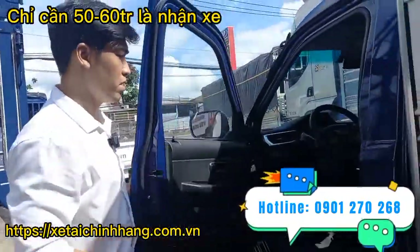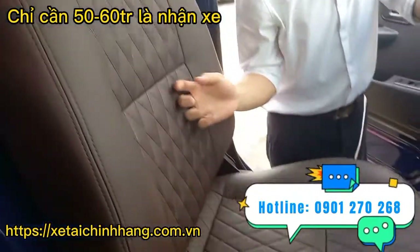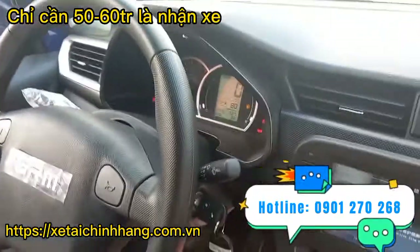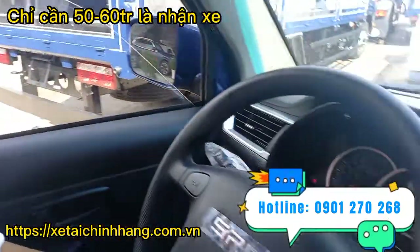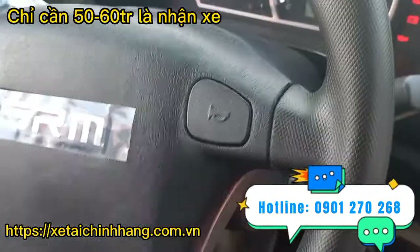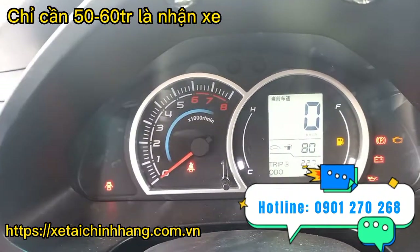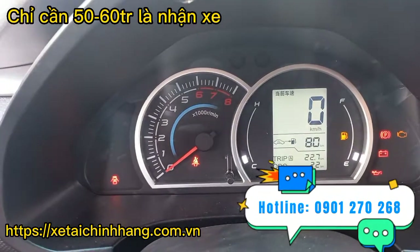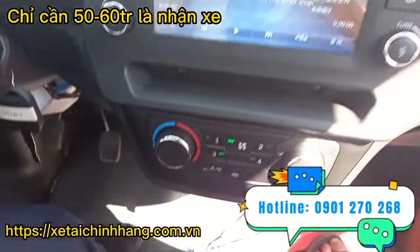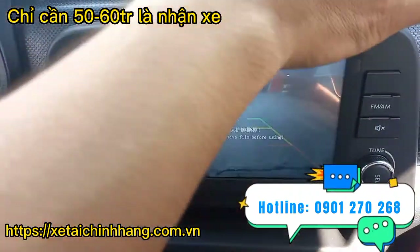Bên trong cabin được thiết kế với 2 ghế ngồi bọc da simili cao cấp, rất đẹp và ngồi rất êm. Kính chỉnh điện, vô lăng thiết kế bốn chấu nhìn rất thể thao, tích hợp còi hai bên. Có logo SRM sáng bóng rất đẹp. Taplo đồng hồ có thêm màn hình điện tử hiển thị đầy đủ thông tin. Tích hợp thêm màn hình MP5, đài radio FM, máy lạnh đầy đủ và camera lùi.